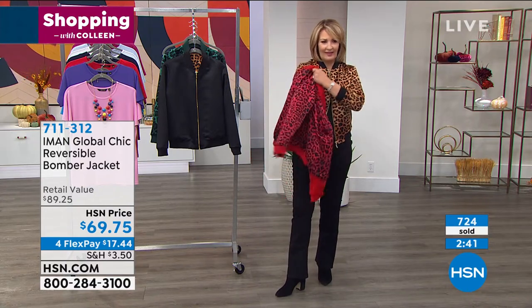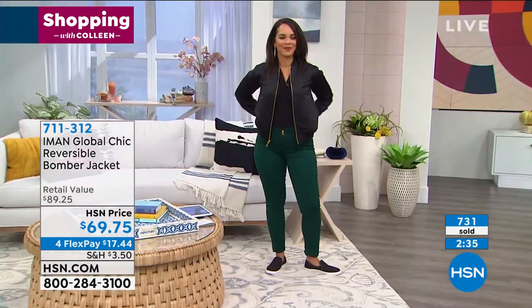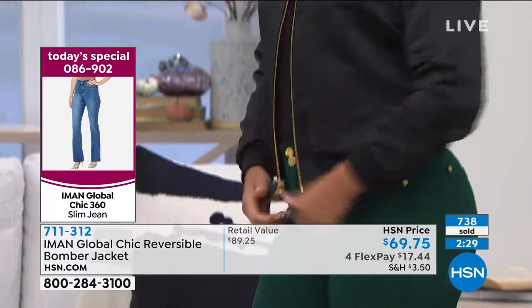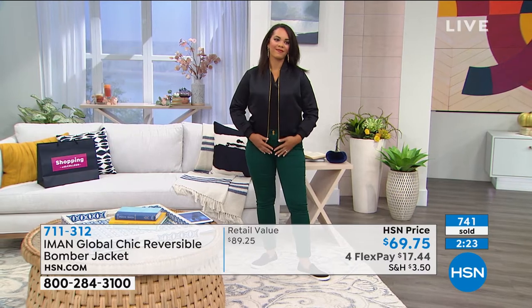Exactly. When you want a monochromatic look and you want it black on black, that's what you will have. So that is what's so great about it. It's an easy, effortless — and as Nicole said, it's not a heavy bomber. It's a lightweight bomber so that you can wear it now and wear it later. It feels good, doesn't it?